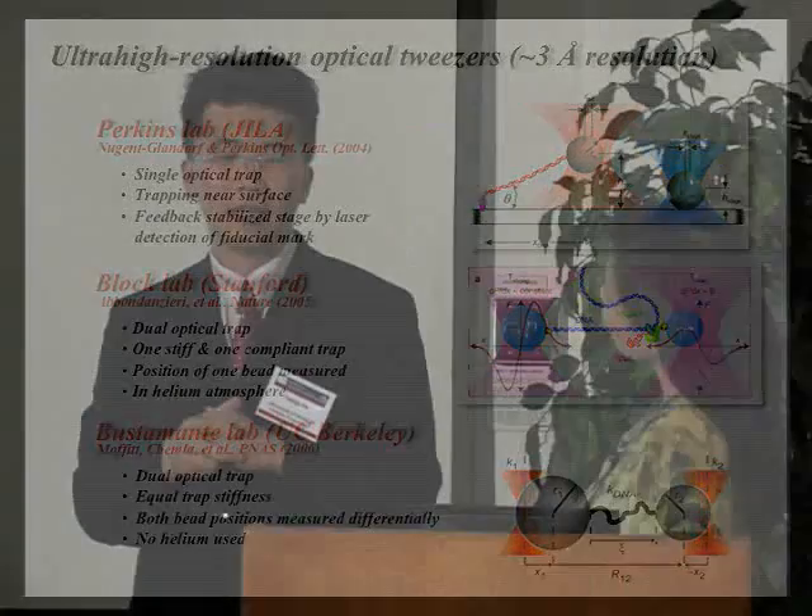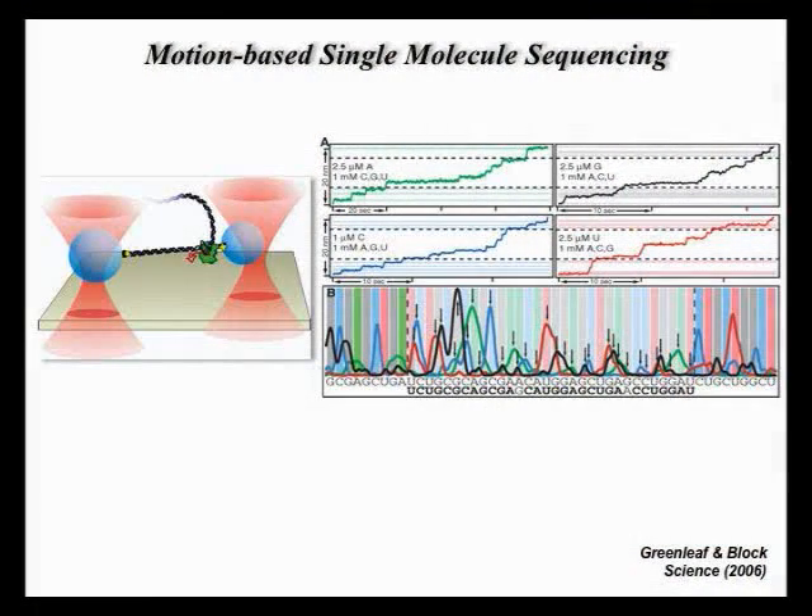The three-angstrom resolution achieved is actually the size of the single base pair distance in a DNA molecule. Once you have that resolution, you can do many different things — for example, Stephen Block showed you can use that apparatus to actually sequence DNA, measuring the motion of an RNA polymerase moving on the DNA template with single base pair resolution.